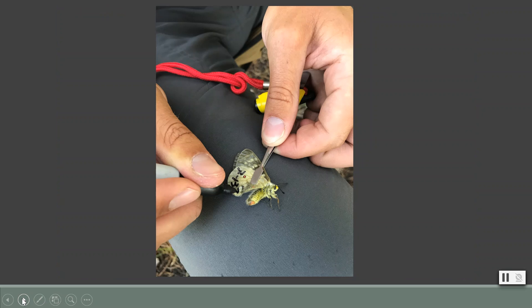I carefully remove the butterfly from the net using special tweezers that will not harm it. Then, using a permanent marker, I brand the butterfly with a unique code and release it unharmed, in hopes of it being recaptured another day.